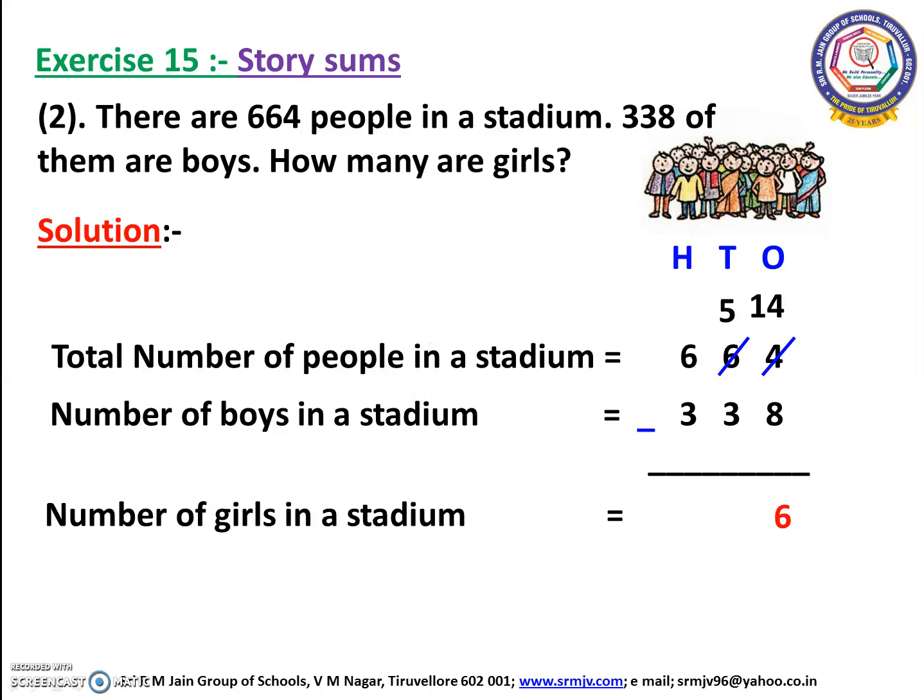Now we are going to do the tens place. Here we have 5 and 3. We can subtract 3 from 5. Open your fingers: 3 after 4, 5. How many fingers have you opened? Yes, we have opened 2 fingers. So we have to write 2 here.